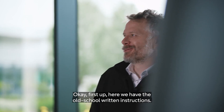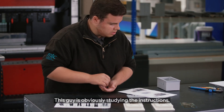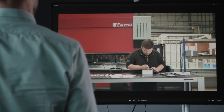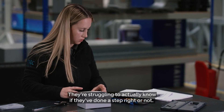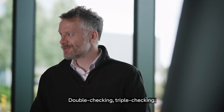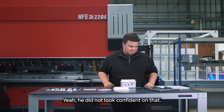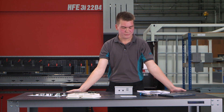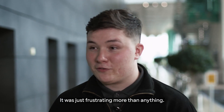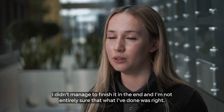First up, we have the old school written instructions. This guy has stood on the instructions and has actually jumped ahead. They're struggling to actually know if they've done a step right or not — double checking, triple checking. He did not look confident on that. I was sort of looking around for help but knew that there was none. It was just frustrating more than anything. Didn't manage to finish it in the end and I'm not entirely sure that what I'd done was right.